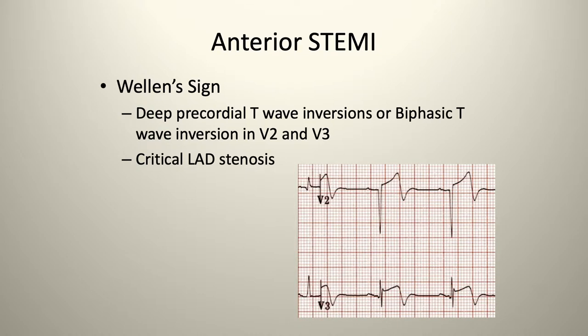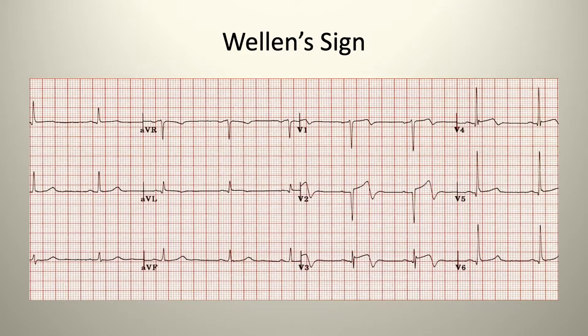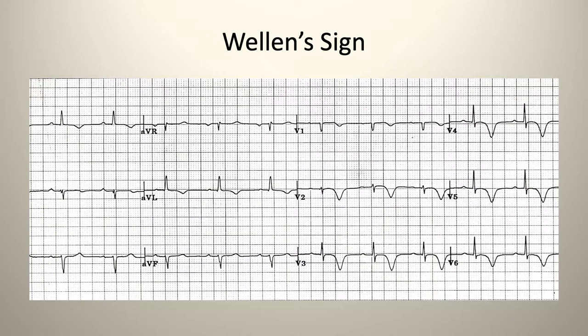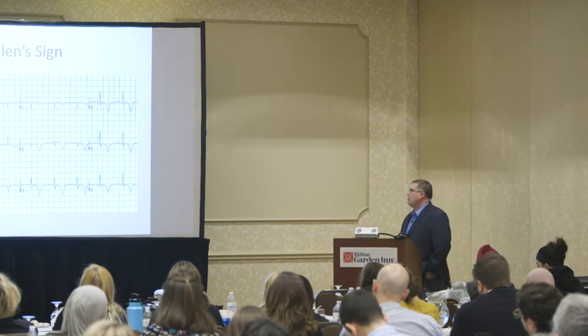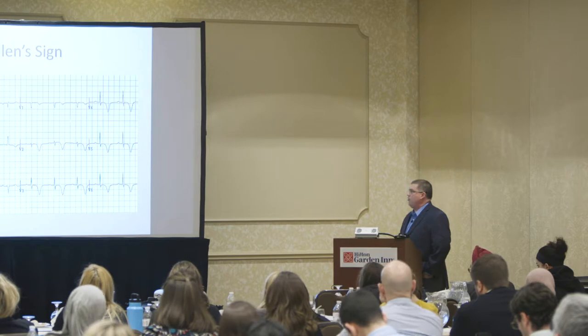Wellens' sign — you may see it on EKGs. When you see this, it's suspicious for anterior STEMI. What you'll see is deep precordial T wave inversions or biphasic T wave inversion in leads V2 and V3. This is a sign of critical left anterior descending artery stenosis. These biphasic T waves anteriorly in V2 and V3 — when you see these on the EKG, your red flag should be going up with someone with chest pain.